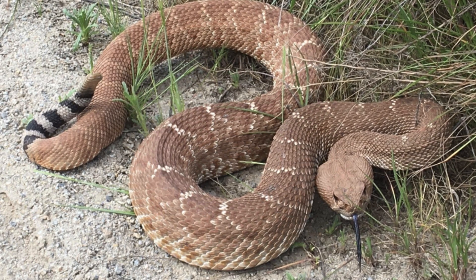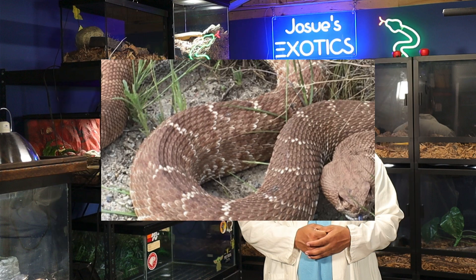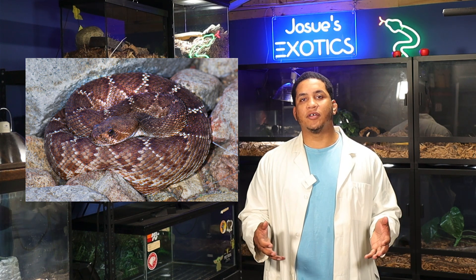Notably, the first pair of lower labials form divided chin shields unique to the species. True to its name, the Crotalus ruber displays brick-red diamonds along with a dark brown surrounding color on a pale background.